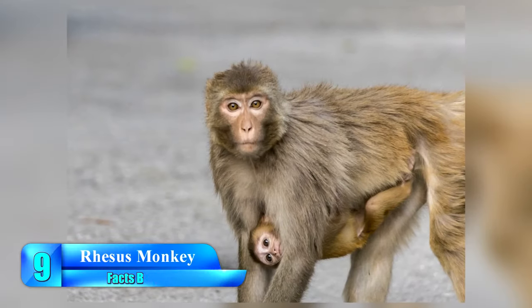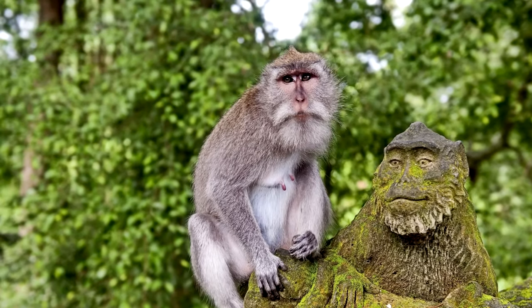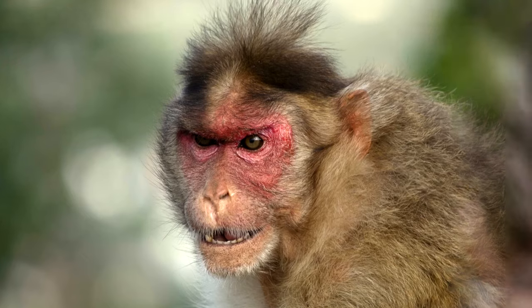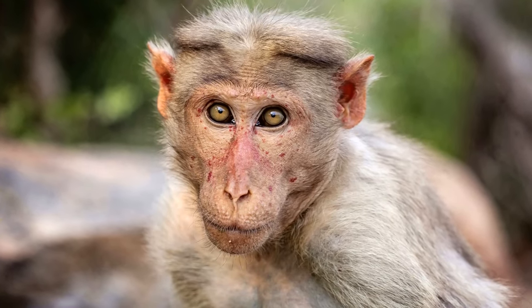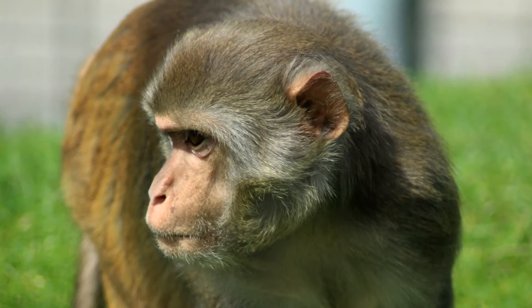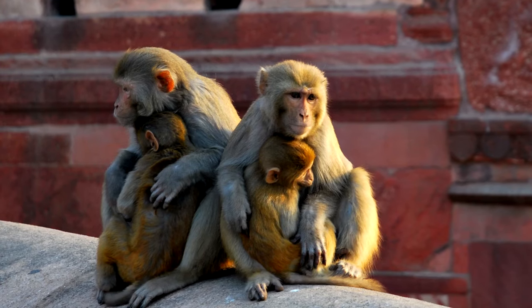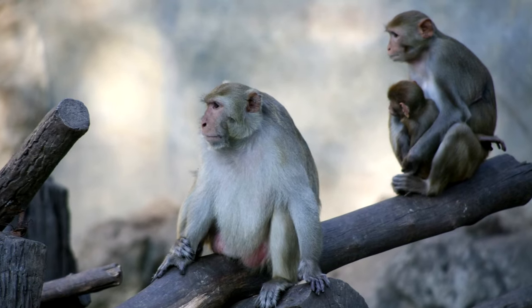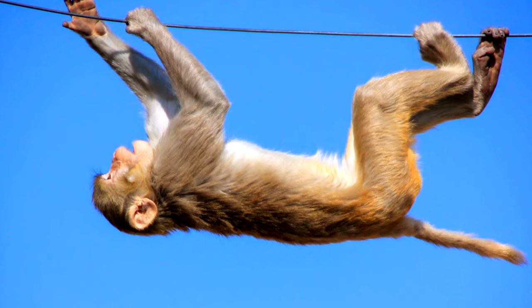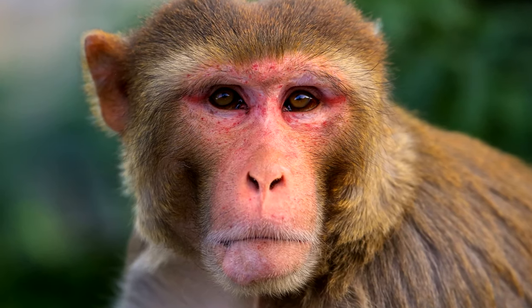The rhesus monkey, or rhesus macaque, is not only one of the most well-known species, but also one of the most diverse. Found across many parts of the world, but primarily native to places in Asia, the rhesus monkey is the second most widespread primate, just after humans. Because of this, the rhesus macaque can be found dwelling in a variety of climates and locations.